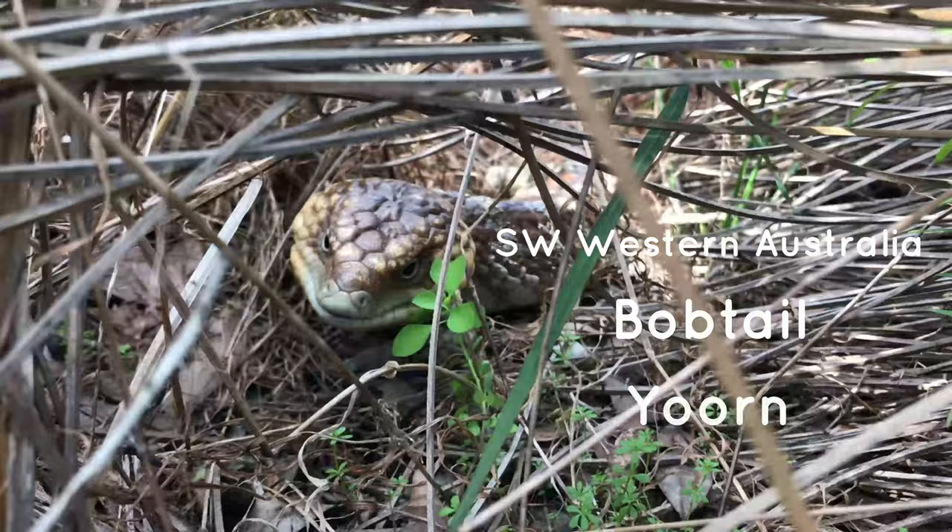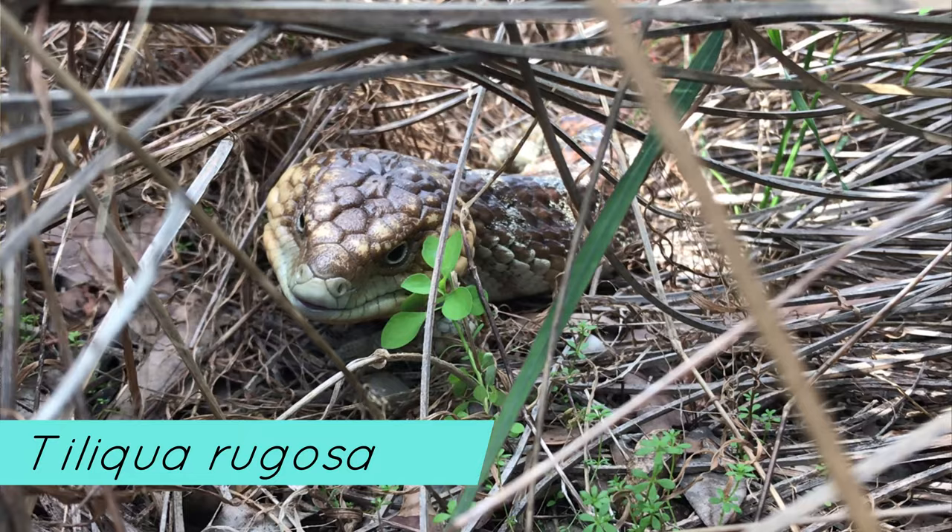Its scientific name is Tiliqua rugosa. In this video I will refer to it mostly as the bobtail lizard. Bobtail lizards are large lumpy skinks with blue tongues.